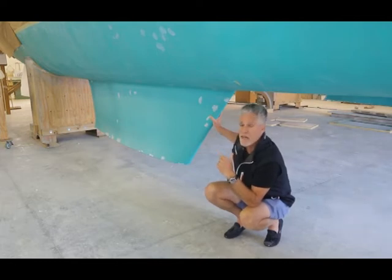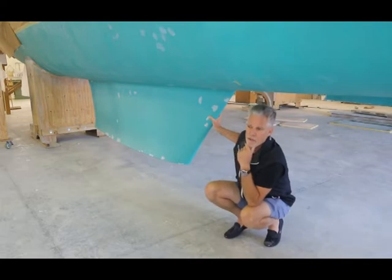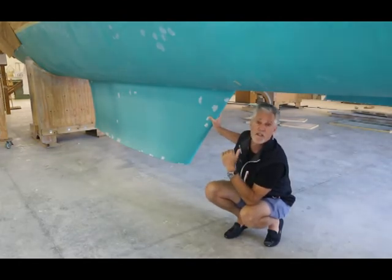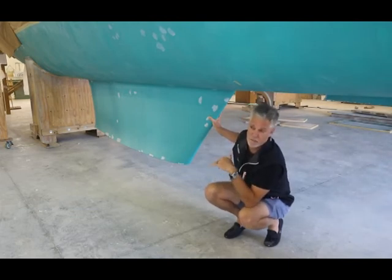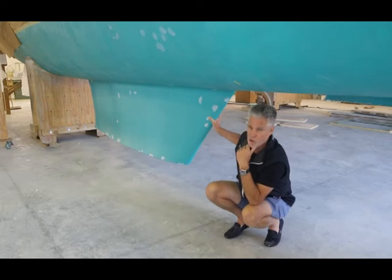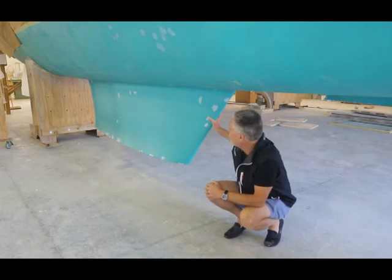One negative is that the draft goes up. We recommend with the dagger-boarded boat that at full load we're drawing about four feet, with the rudder being the lowest point in the boat. With the keels, you're pretty much permanently in the four foot ten inch to five foot draft range. So you lose about a foot of draft on the boat with the fixed keels.